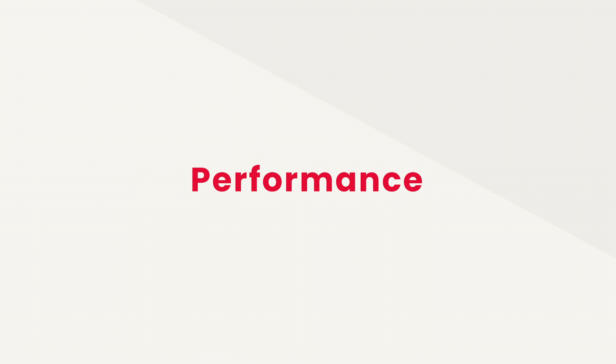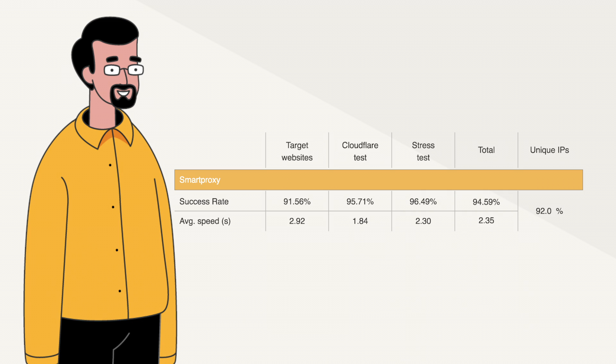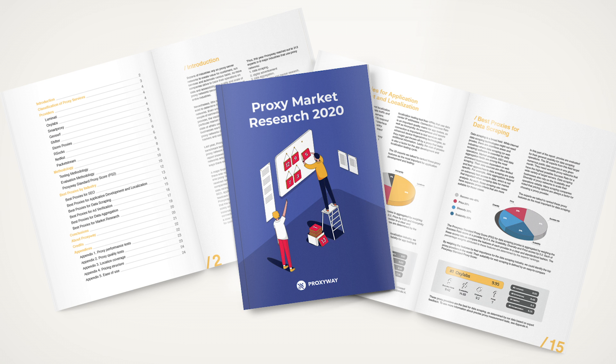For those waiting for the performance details: when we ran this year's proxy market research, Smart Proxy's residential IPs had no large flaws and consistently competed for top spots among the nine leading providers. You'll find the link to the research in the description below.